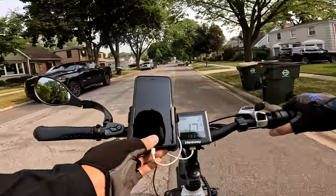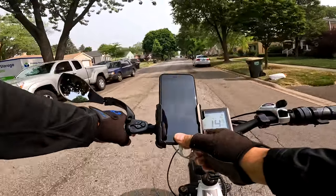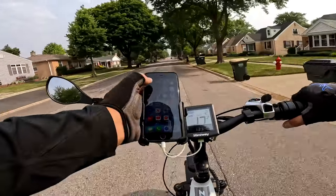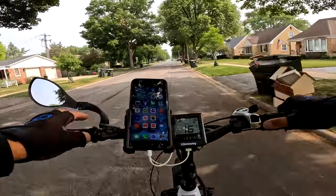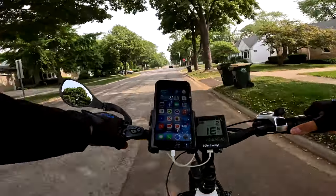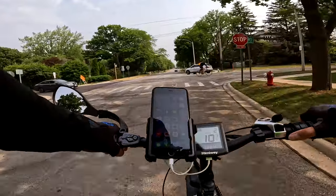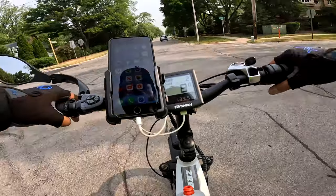We should probably check the weather. I need to fix the thumbprint recognition on my left hand — it never seems to pick up. 71 degrees right now, not bad. A guy is letting me through, so thank you very much.